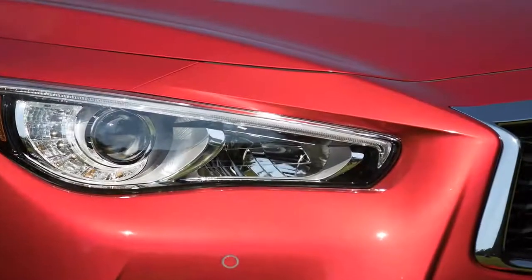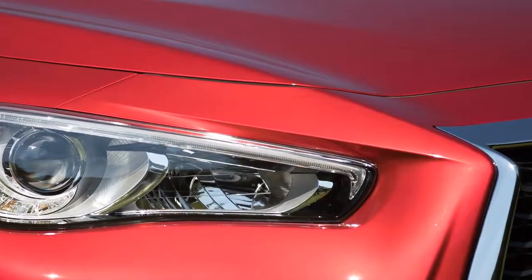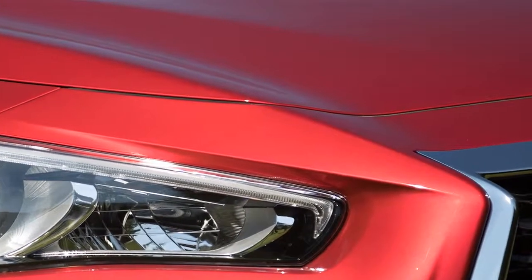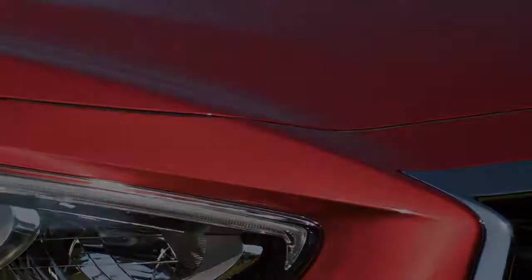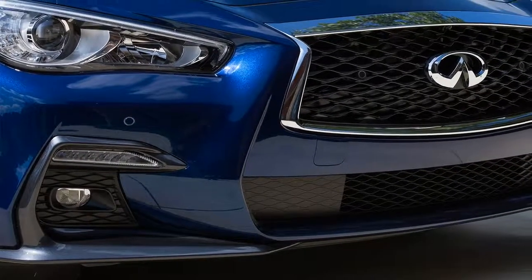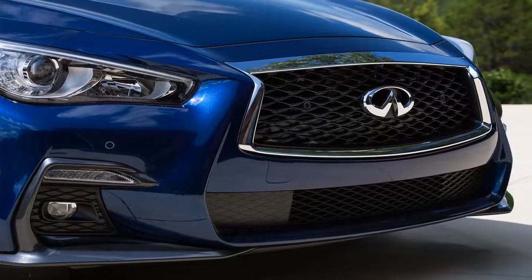Engineers also improved the sedan's vehicle dynamic control system to be less intrusive, allowing for more fun, especially in Sport Plus mode. The new trim levels now consist of the entry-level Pure, the more luxurious Lux, the Sport, and the range-topping Red Sport 400.